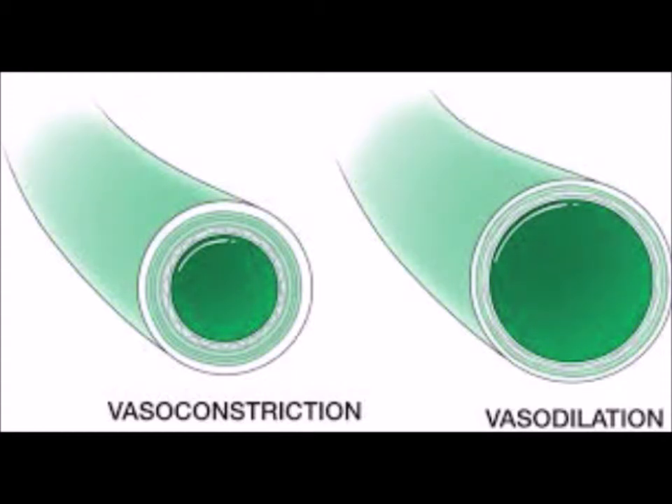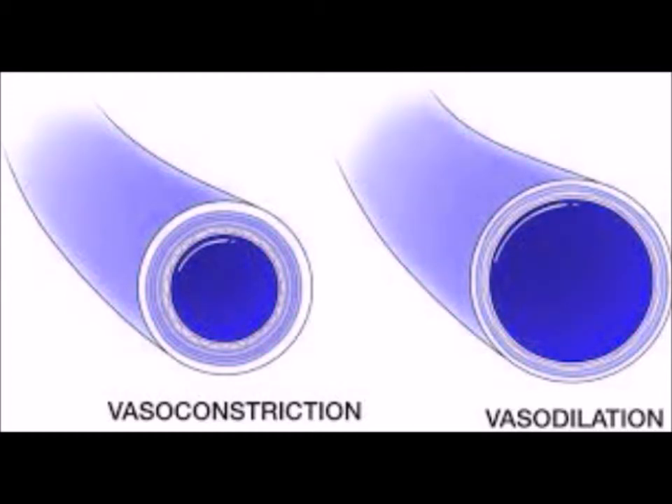Vasoconstriction and vasodilation are brought about by tiny rings of muscles in the walls of the arterioles called sphincter muscles, which you can see in the picture. Vasodilation is where there are tiny blood vessels called capillary loops in the dermis — blood flows through these loops, radiating heat to the outside and cooling the body down. If the body is too hot, small arteries leading to the capillary loops dilate or widen, which increases blood flow to the skin's surface.